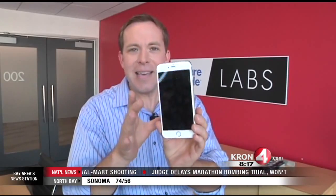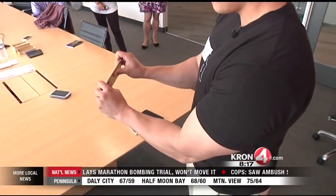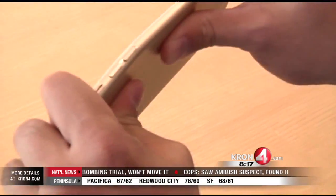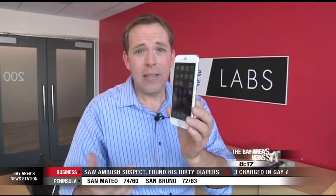So here it is — Pace was able to easily bend the 6 Plus. It's been over 10 minutes now, the bend is staying, and it's going to stay on this phone permanently. He told me that he used about six out of ten of his strength, so he wasn't even going full power. So it bent pretty easily.